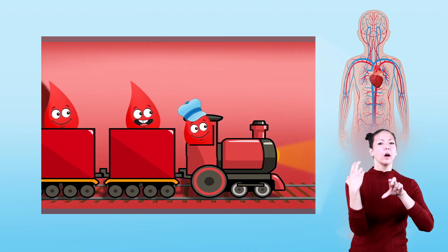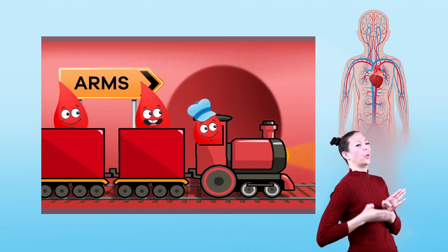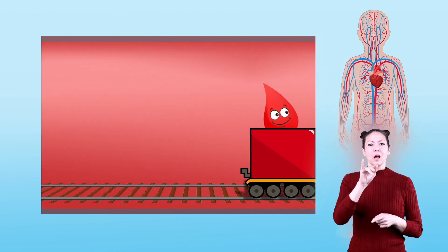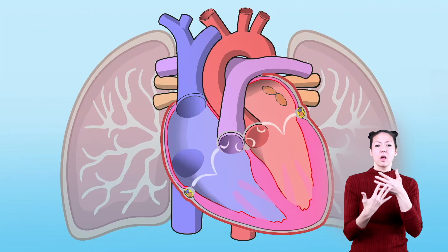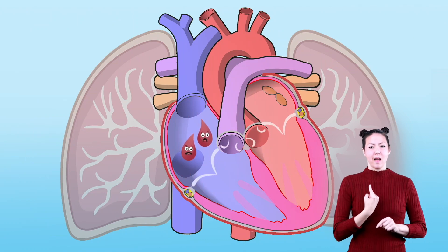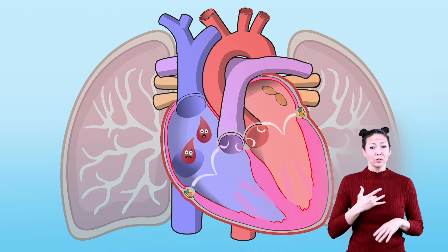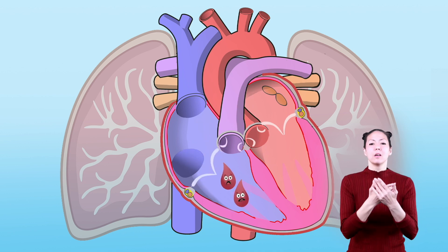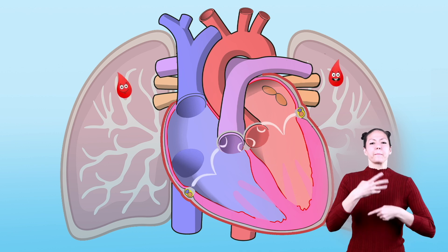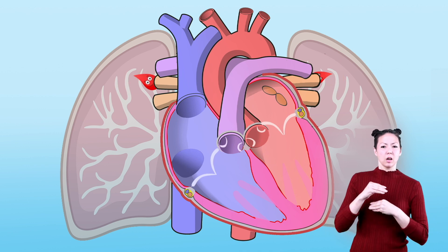Think of blood vessels like little train tracks taking blood where it needs to go — choo choo, next stop kidneys! Once the blood has traveled throughout the body, it comes back, but now to the right side of the heart. Just like before, from up here, through the gate, and then these drops of blood are pumped back to the lungs to gather more oxygen and do the same thing again.